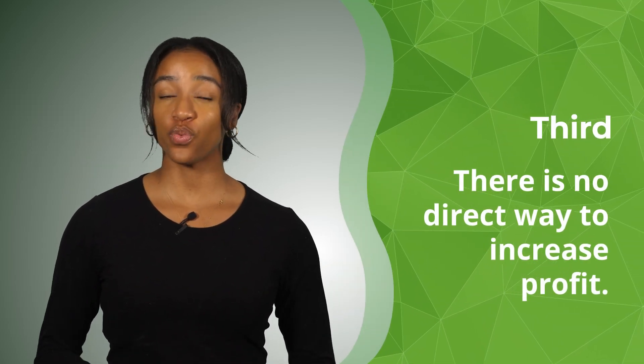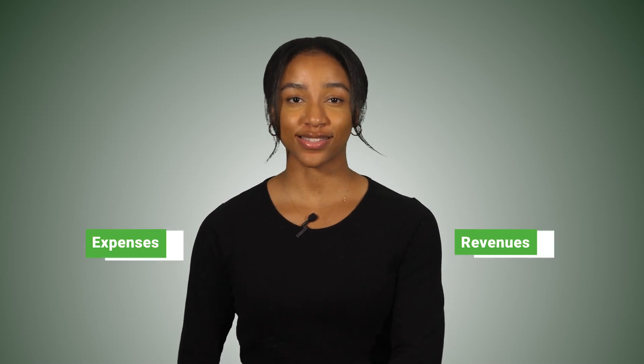Third, there is not a direct way to increase profit. You can only improve the inputs that make up profit, which are revenues and expenses. Basically, you can increase your profit by either increasing revenues and/or decreasing expenses.